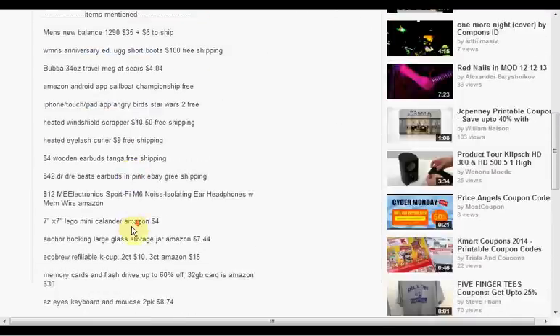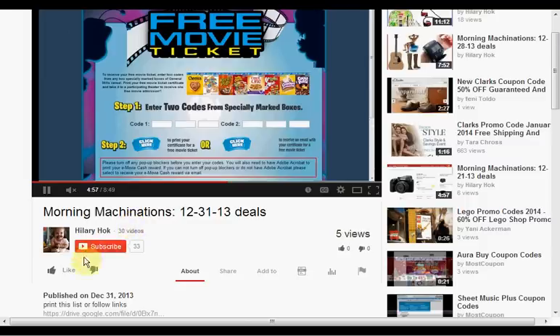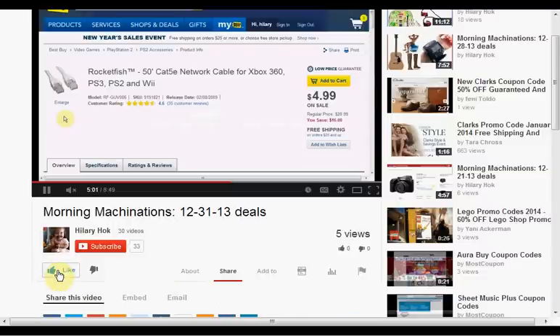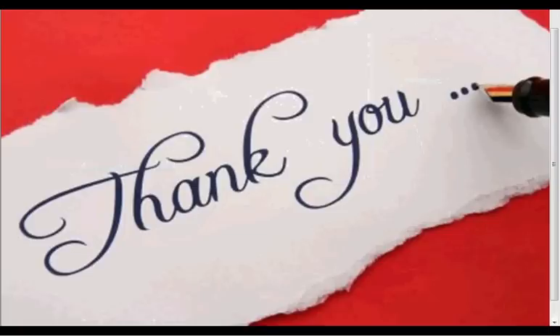To find the products mentioned in this video, you can click Show More to hit the down bar and see a list of things. If you like this kind of video and would like to see more, click Like and let me know. If you want to make sure you don't miss any of my videos, hit Subscribe. And if you're already a subscriber, thank you.